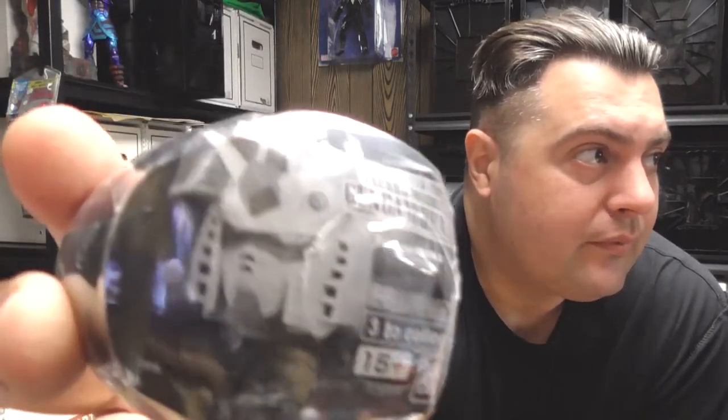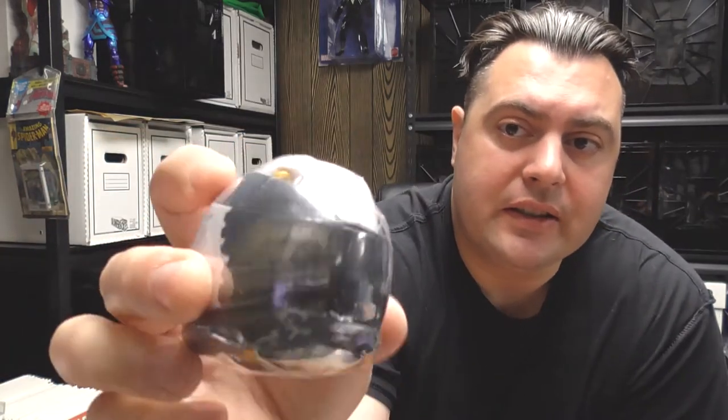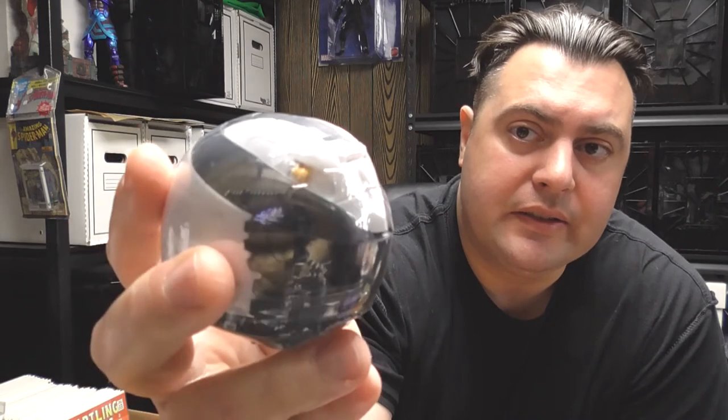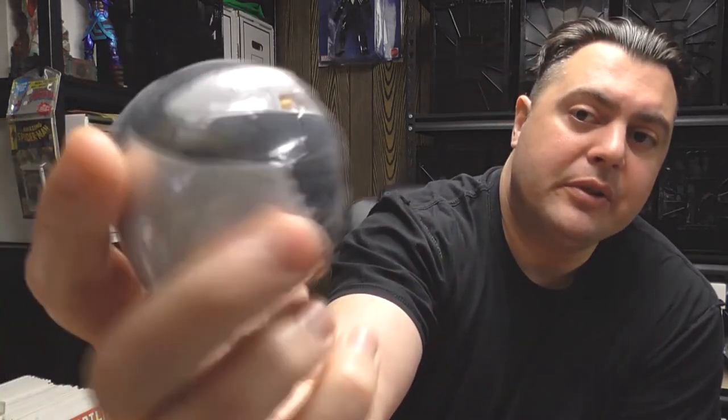I want to open up this Gundam. It's the RX-78-2 Gundam head. Basically they're just heads, and there are three different ones in this particular series. I'm not sure if the vending machine had other ones. But this is not the traditional color — it's the black and white one. Four bucks. Pretty cool. Let's open it, see what we got.